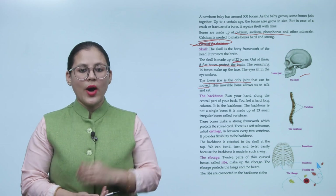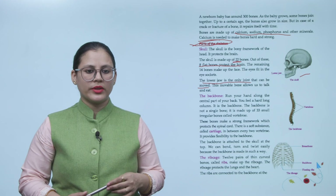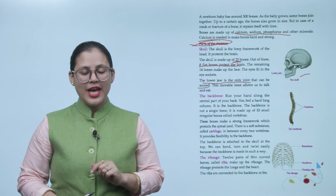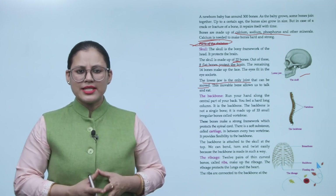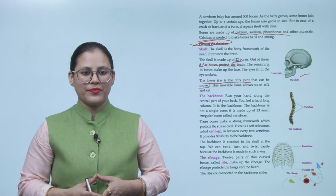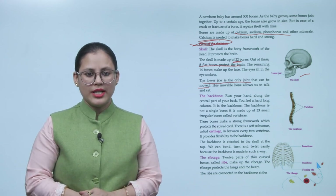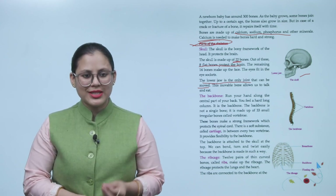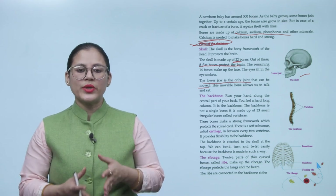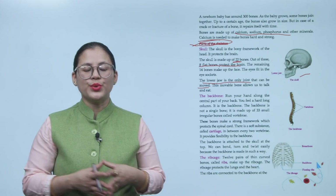Next is the backbone. Run your hand along the central part of your back and you will feel a hard, long column — that is the backbone. The backbone is not a single bone; it is made up of 33 small, irregular bones called vertebrae. These bones make a strong framework which protects the spinal cord. There is a soft substance called cartilage in between every two vertebrae, which provides flexibility to the backbone.